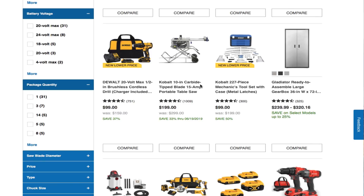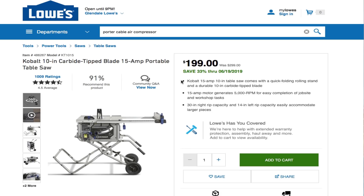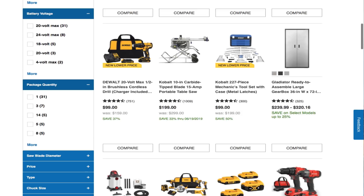Cobalt 10-inch carbide-tipped blade 15-amp portable table saw for $199 — this is a new lower price, only valid through the 19th. It was $299 before. This is more of a compact table saw. This is the Cobalt 227-piece mechanics tool set with the case.